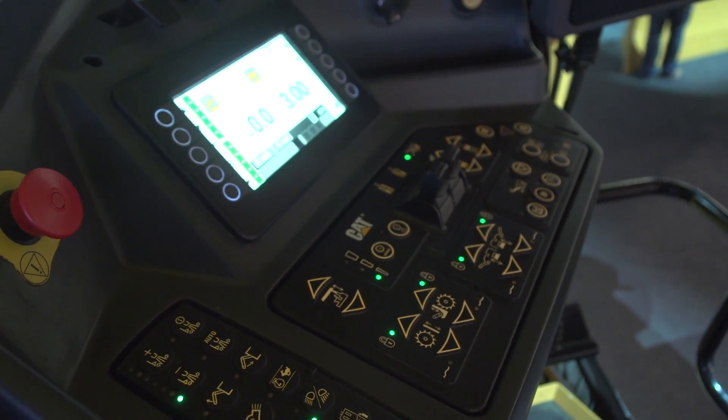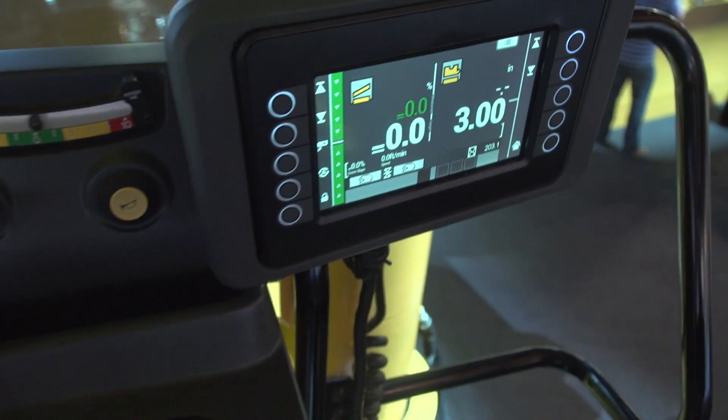easy to see, intuitive to use, with good functionality. We're really trying to carry that across other machines within the Caterpillar lineup so it's familiar to operators and they're picking up to it very quickly. Some of the other things we're looking at is high performance, both through making sure we have a good weight balance with our horsepower range, but also integrating a lot of technology. These are becoming very technological machines.